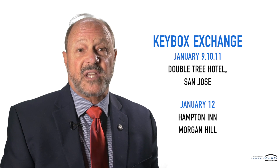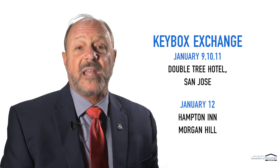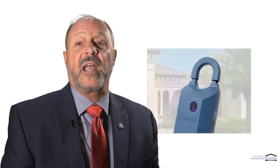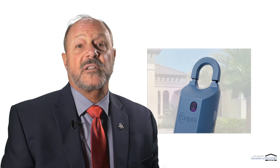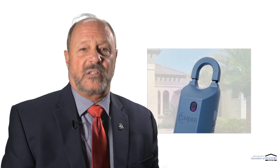We highly recommend that you take full advantage of this key and keybox exchange and get upgraded with the most up-to-date technology. Using the iBox is great because it communicates directly with your smartphone or tablet. No additional hardware or key fob is needed. The iBox also has a larger key container — gate cards or large keys will fit in easily.